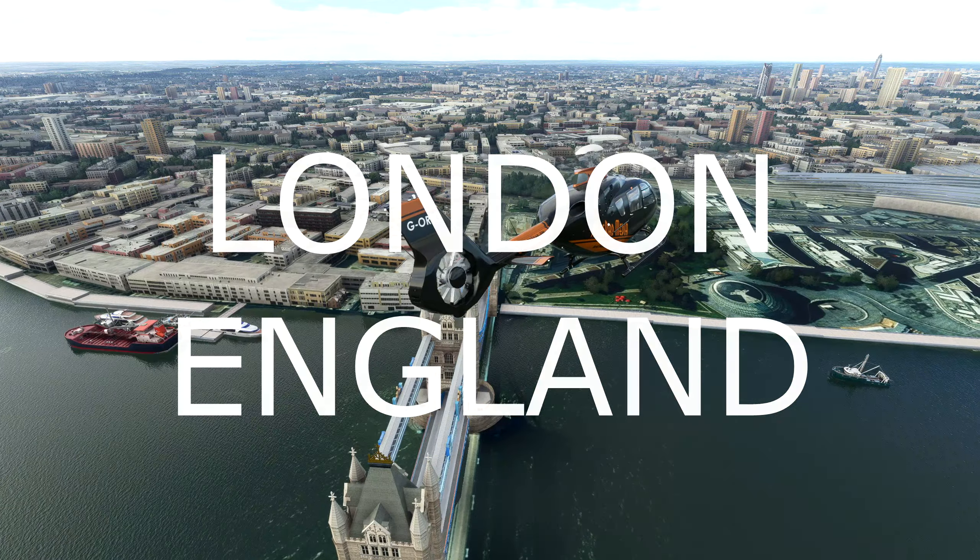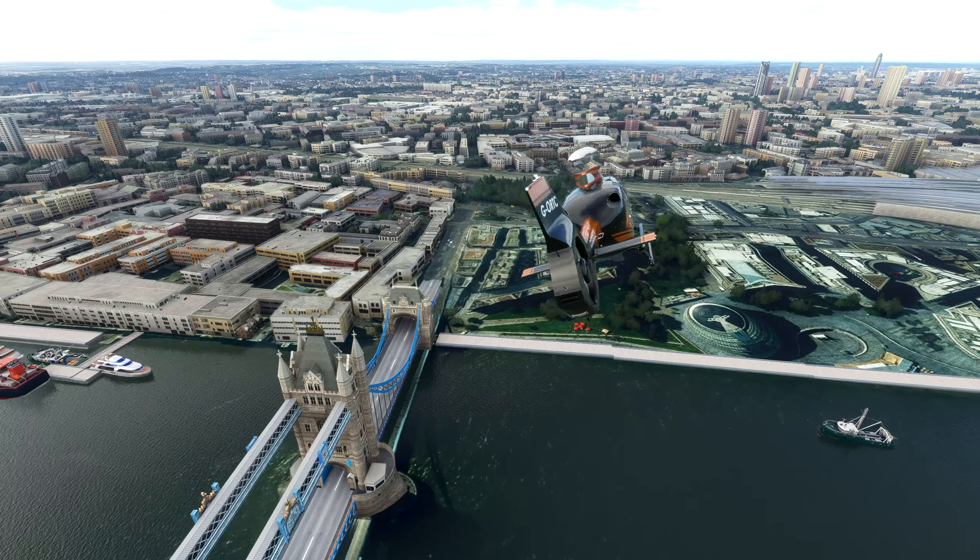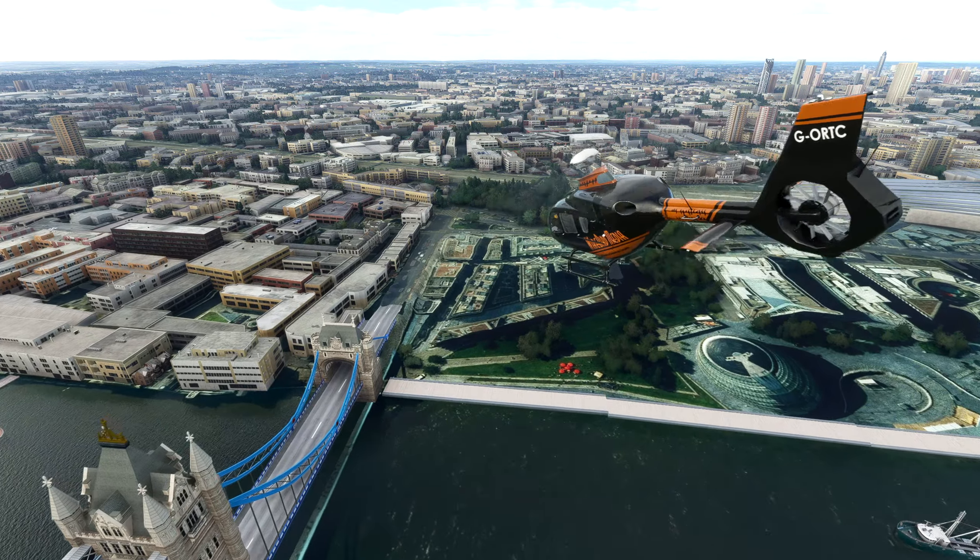Ah, the Tower of London. Great. Do you think you could get us in a little closer?